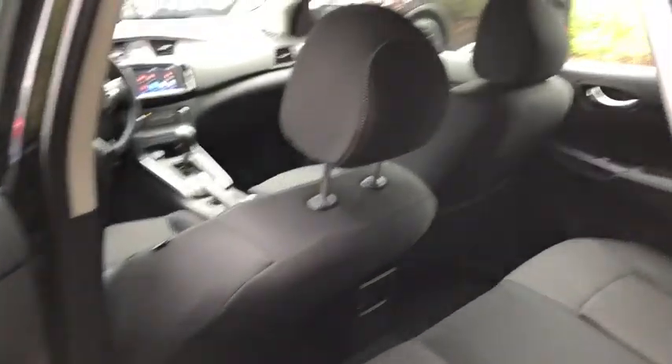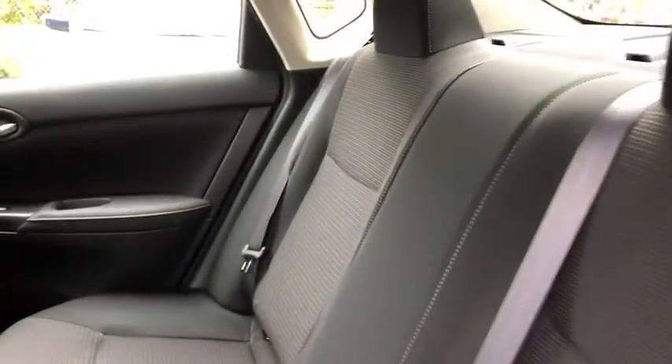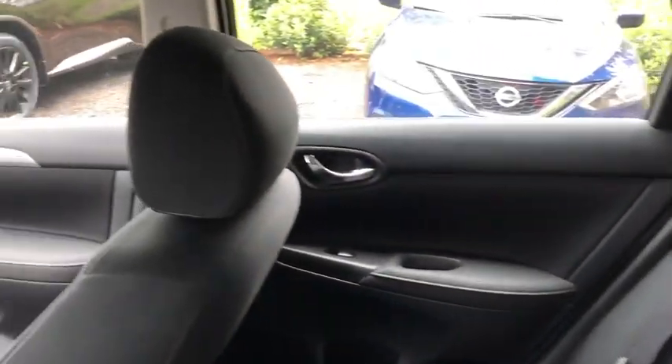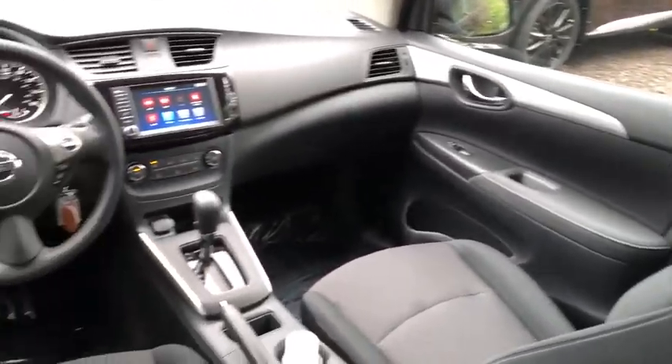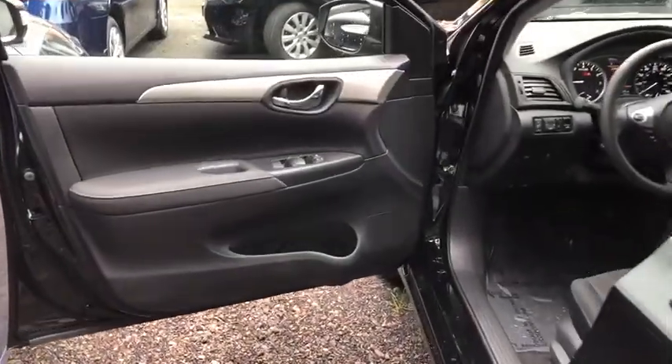Rear defrost, AM FM stereo radio, front wheel drive, MP3 player, power door locks, power windows, trip computer, passenger airbag, child safety locks. This vehicle offers reliability and good looks at a great price.